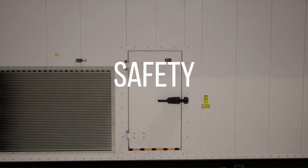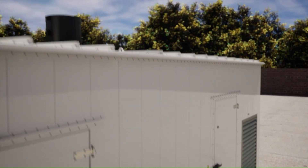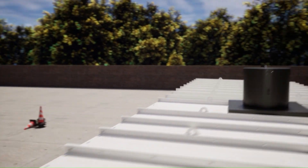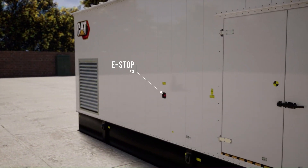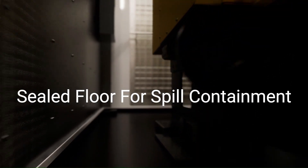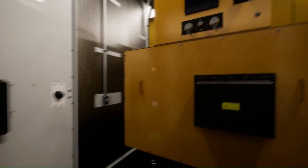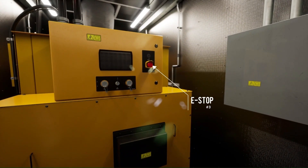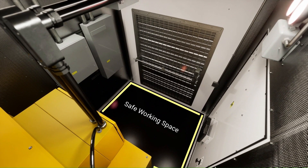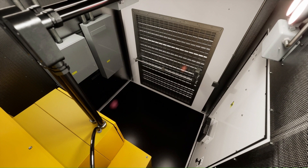Moving on to some additional safety features. There are external emergency stops on both sides of the enclosure should the need arise for quick access. In the event of a leak of any kind, the floor of the enclosure has been designed with the capacity to contain all the engine fluids. Inside the enclosure, we find another emergency stop adjacent to the control panel. A safe working space exceeds the NEC working requirements, making it easy to access controls, shore power connections, and breakers.